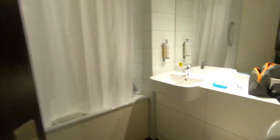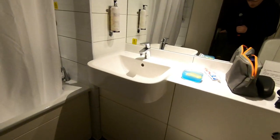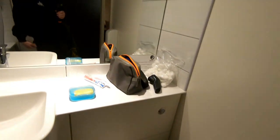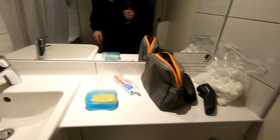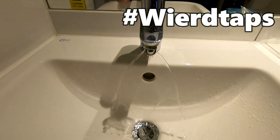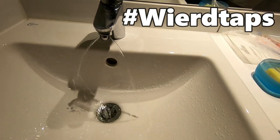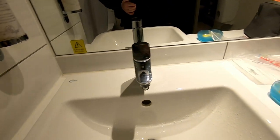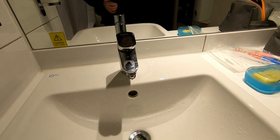Here we go - just a bog standard bathroom, realistically. The toilet is a bit annoying because you've got to pull these out and it gets stuck. The flush is okay. The sink is a bit weird because it comes out like that, and if you've got loads of stuff like shaving foam up here you've got to get the kettle and boil it up.